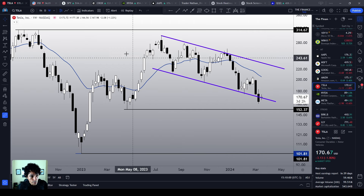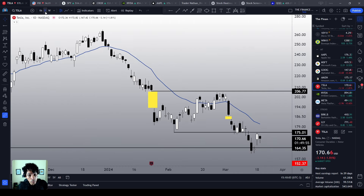Is this a buy signal on Tesla? Well, I don't know. There are plenty of strategies you can use right here. You can buy, you can short, you can do anything — there is no right and wrong — unless you trade without a plan. Never buy anything without having an idea of where your stop loss should be and where your target should be.